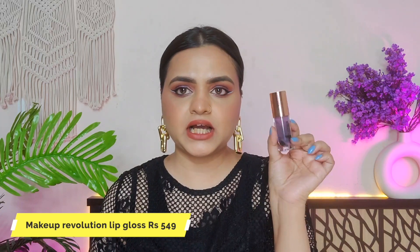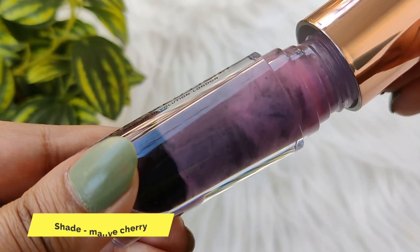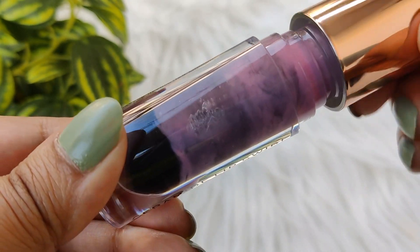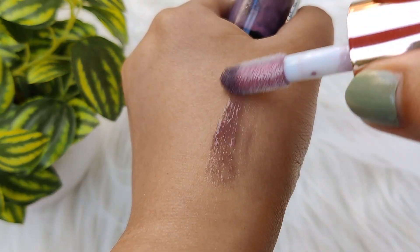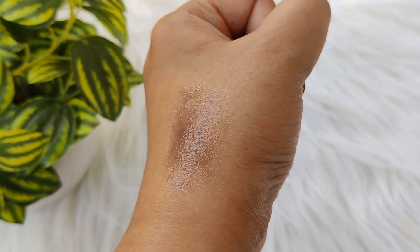The first product I bought is the Makeup Revolution lip gloss, and a special thing is that you can see the marble effect on it. Initially I thought that this is a print, but it is not a print — it is actually made that way. When you apply this shade, it gives a little deep pink tint to your lips. I like it. It is very sheer.